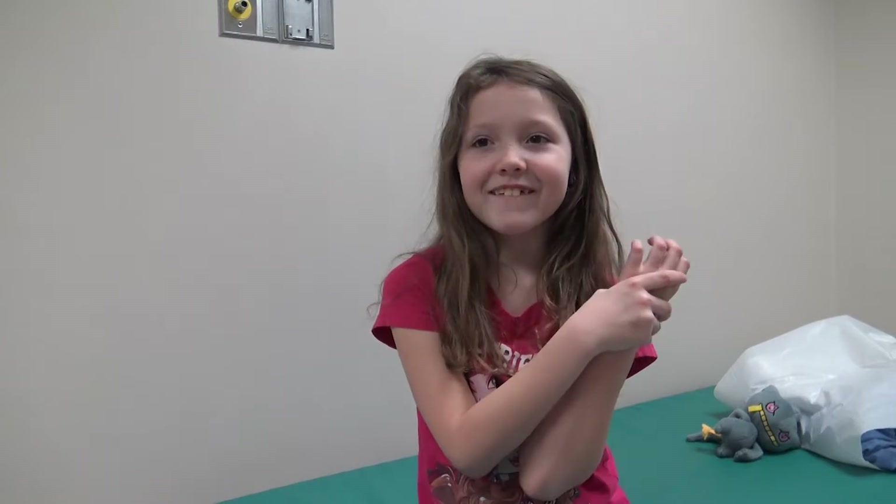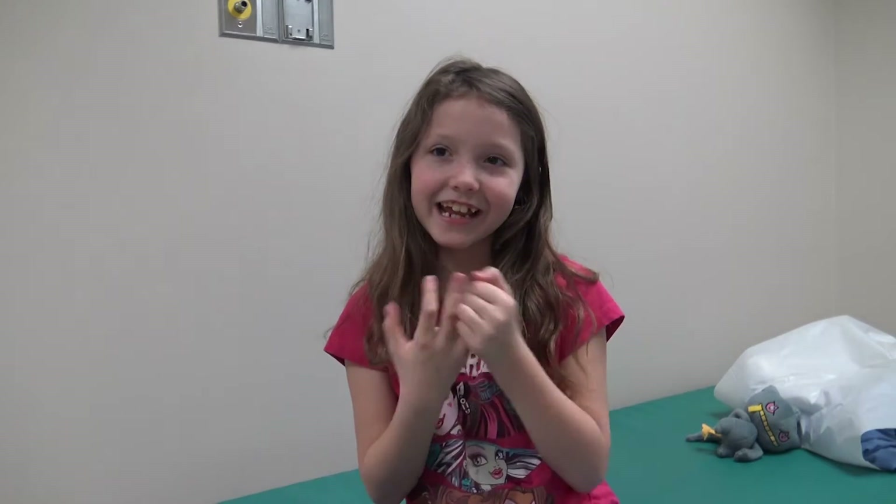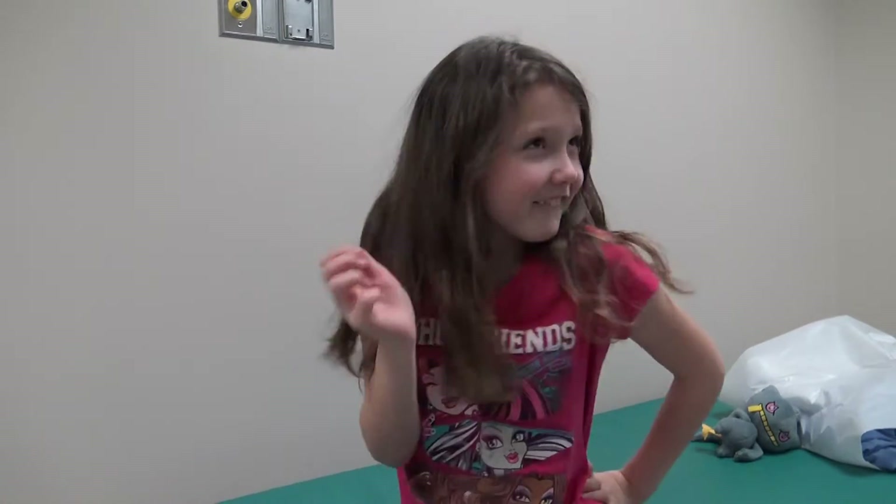Hello, my name is Emma Snyder, and I'm being interviewed. I'm the first person in all of Ontario to get the MAGEC rod!